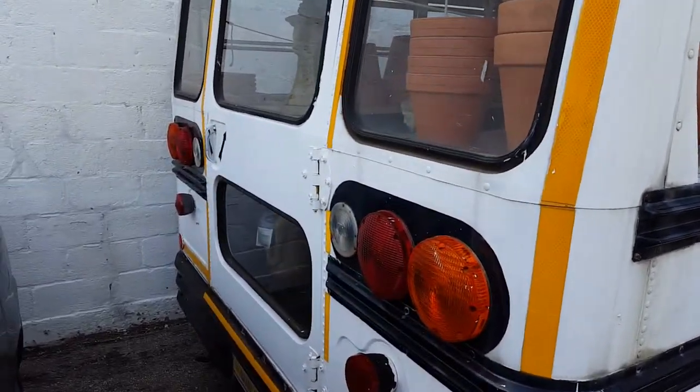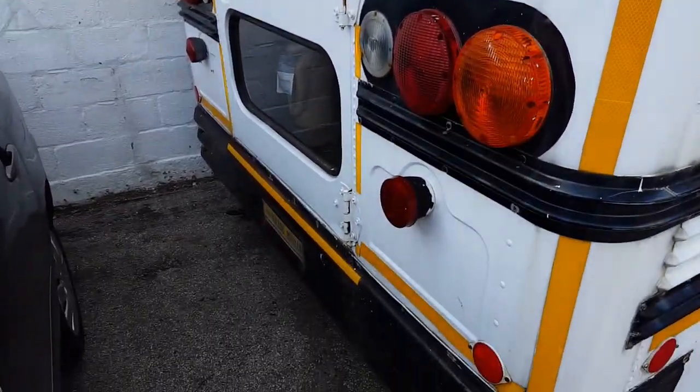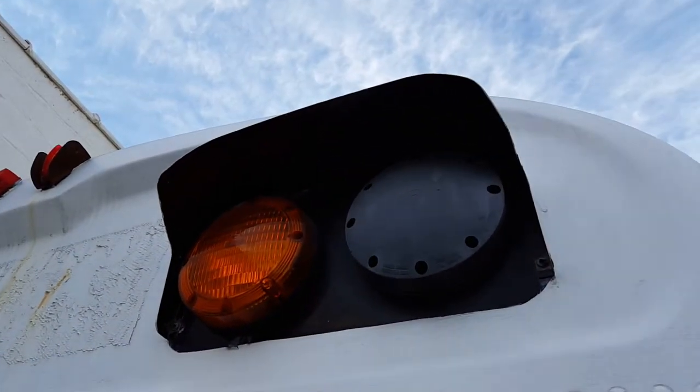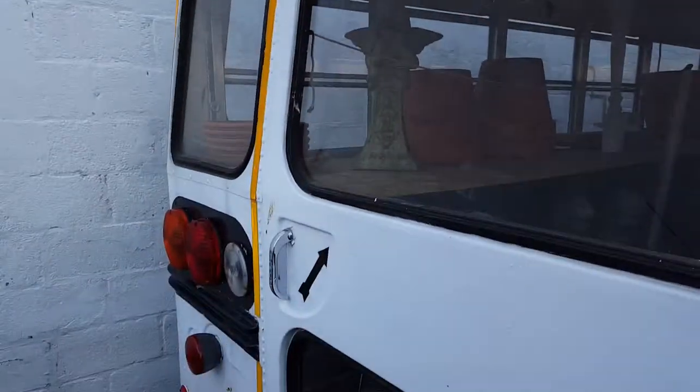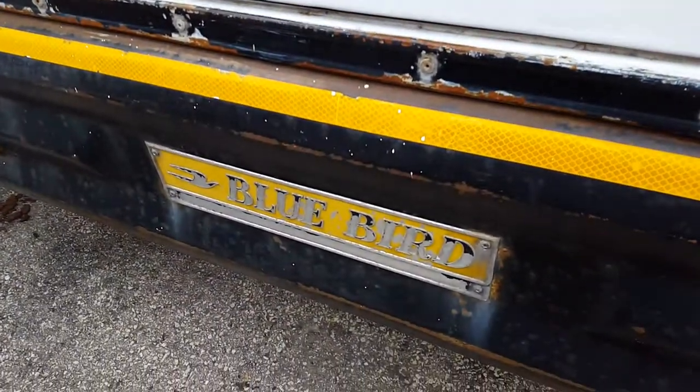If I stick a wild guess, this thing is probably from the 80s, but it's a classic. It's got the ambers, not the reds, because it was probably never used as a school bus. And it looks like it's being used for storage right now — look in there.